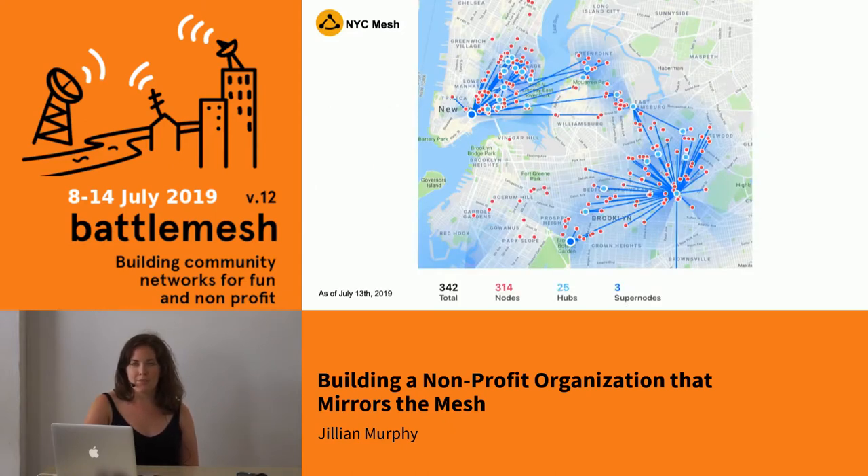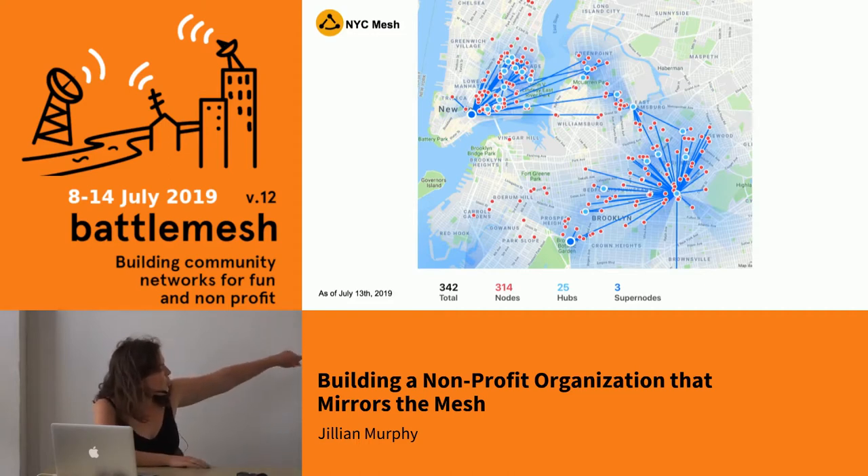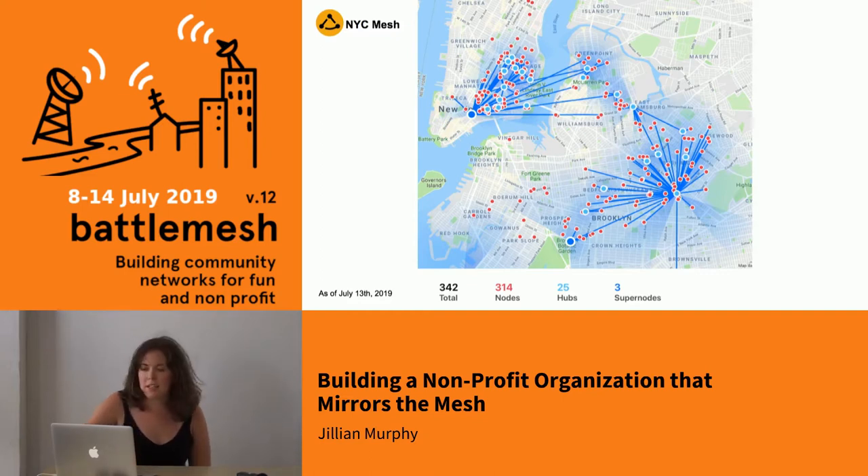This is an image of our map — these are all the active nodes right now. The ones in light blue are our hubs, which actually send information. The Supernodes are the two dark blue ones. As you can see, they cover just a small area of New York City, mostly the East Village in lower Manhattan, and Brooklyn, which is another borough — two of the five boroughs.